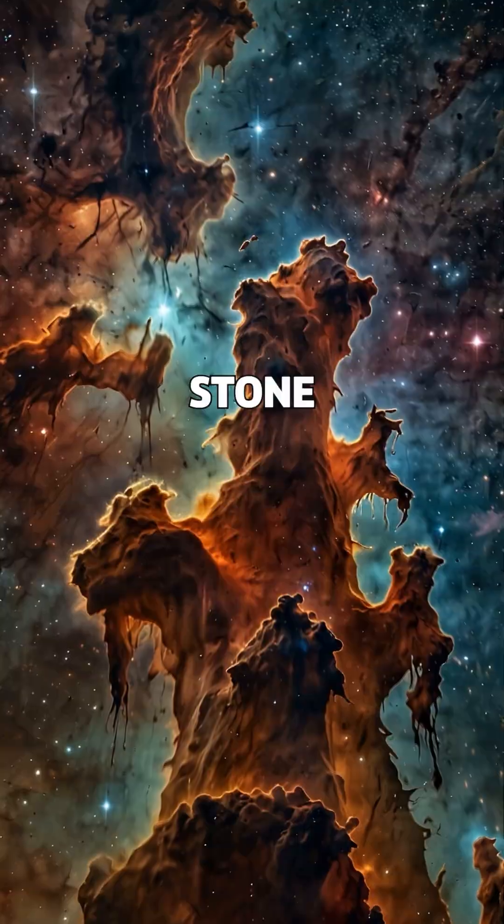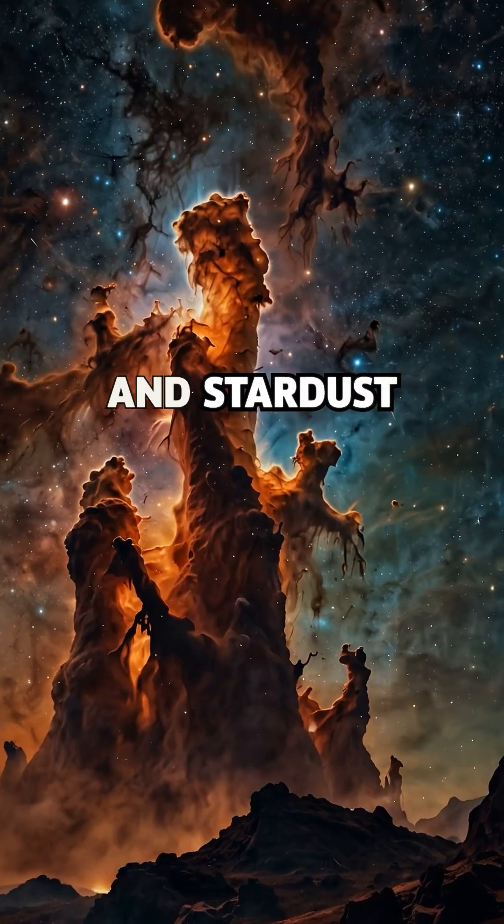They're not pillars of stone. They're pillars of time, gravity, and stardust.